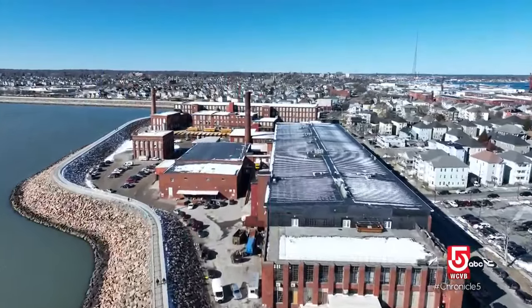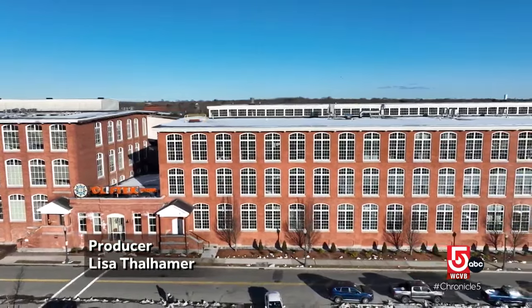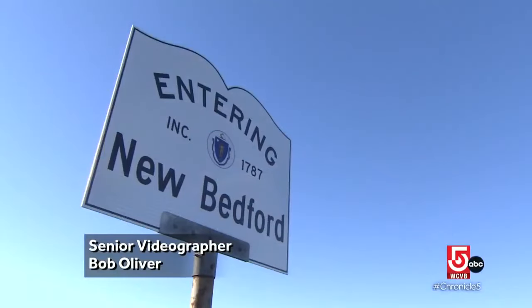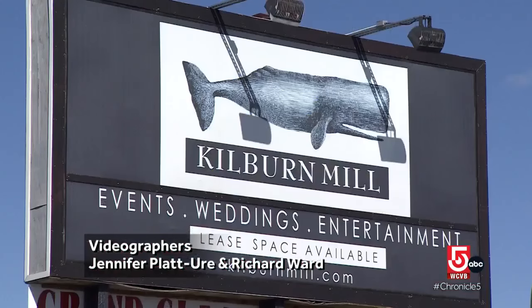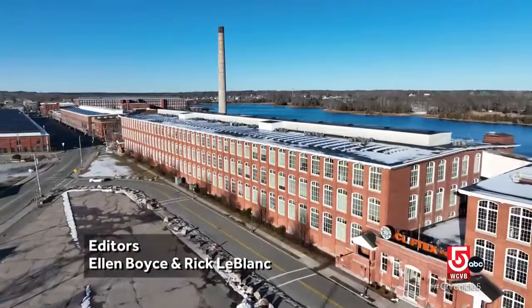You really don't know what goes on inside these mill buildings in New Bedford unless you really go in. Brick facades and massive windows hide a world of possibilities in New Bedford. They're cold, they're chilly, but it's history and we have a lot of history here.